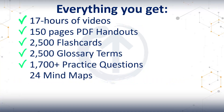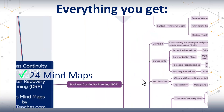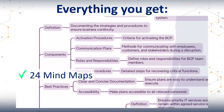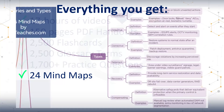Then we have 24 detailed CC mind maps. They cover every domain, process, and key framework. Each of them breaks complex topics into clear visual branches with definitions, examples, best practices, and real-world connections, so you can actually see how everything ties together. They're perfect for quick reviews, last-minute refreshers, or visual learners who need to understand the why behind the what.